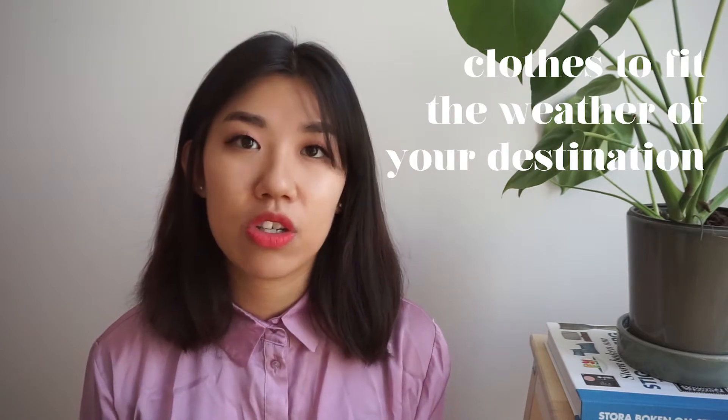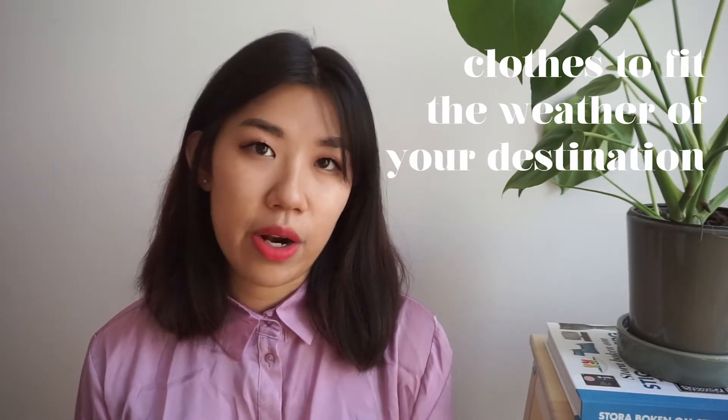I don't pack that many wearables since I keep most clothes in my checked luggage, but I always keep a long-sleeved shirt in my carry-on because planes get cold, especially on a 12-hour flight. Since it's summer and Korea will be much warmer than Sweden, I've also packed a pair of shorts so I can change into them when I arrive.